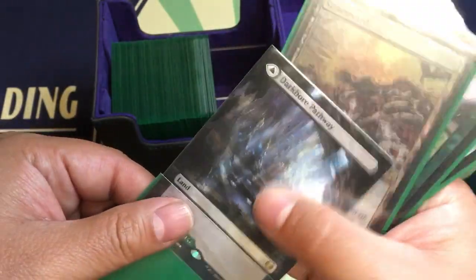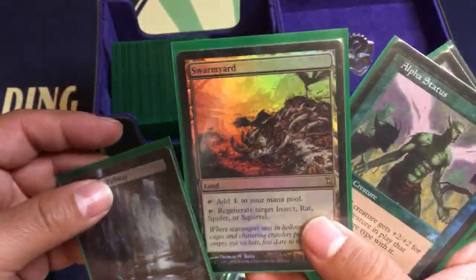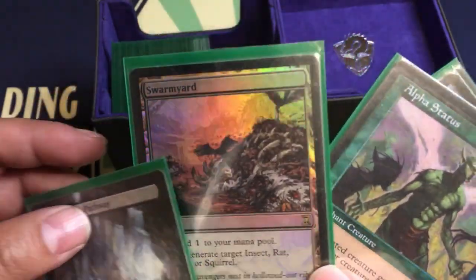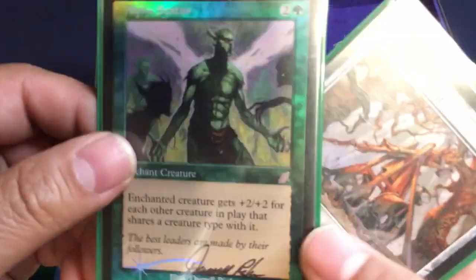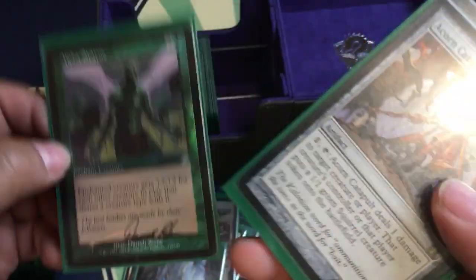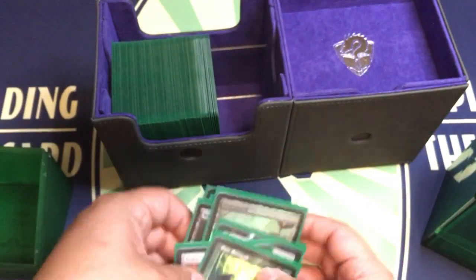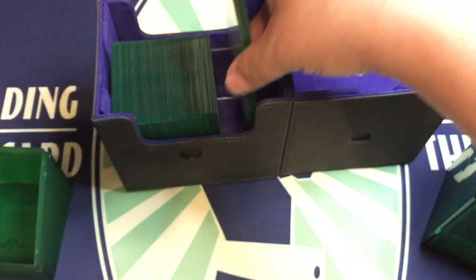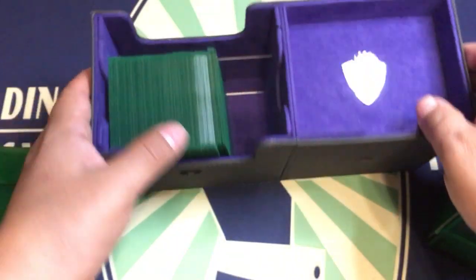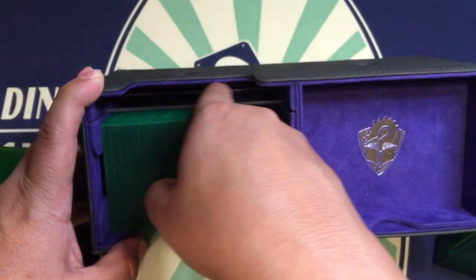Get over here — there you go. While I'm showing off, we got an original foil Swarmyard and a foil Alpha Status, signed — how about that! All right, so here we have a 100-card Commander deck with plenty of space. We've got extra space here in the divider.